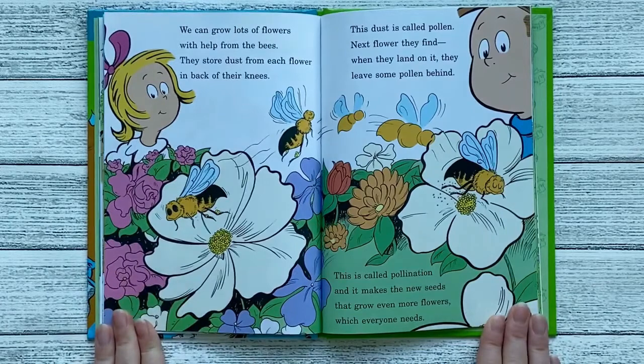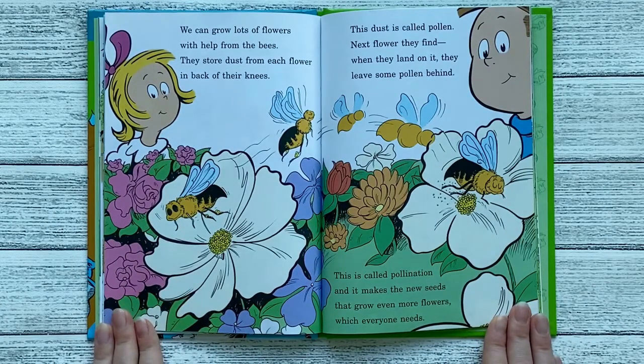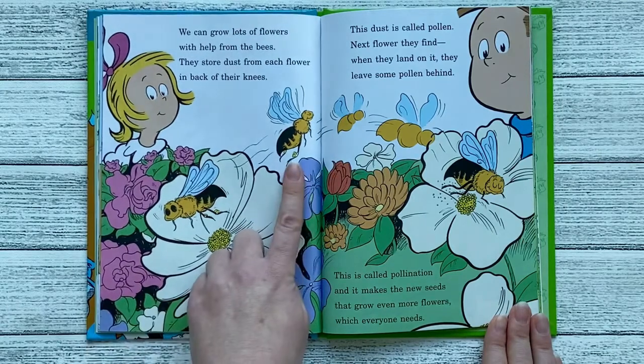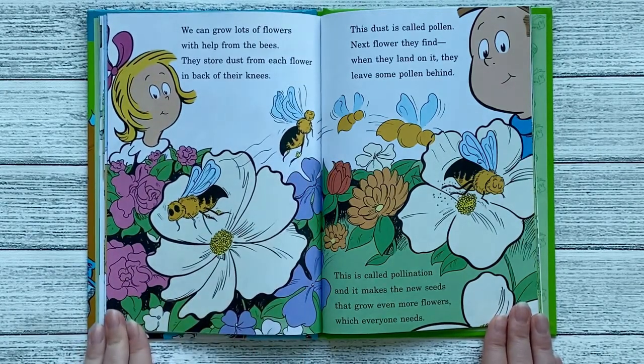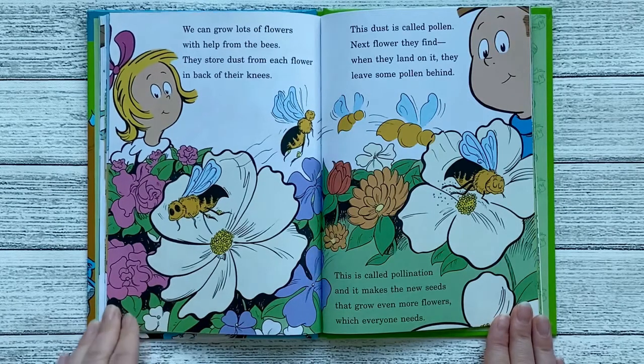And so all the other bees know which direction to go. We can grow lots of flowers with help from the bees. They store dust from each flower in the back of their knees. This dust is called pollen. Next flower they find, when they land on it, they leave some pollen behind. This is called pollination, and it makes the new seeds that grow even more flowers, which everyone needs.